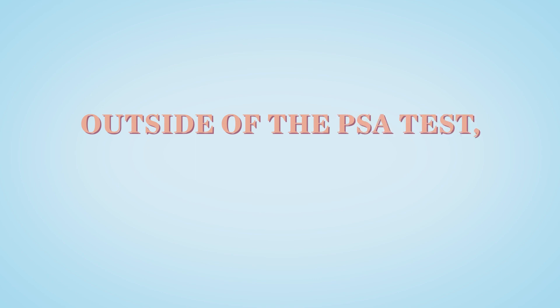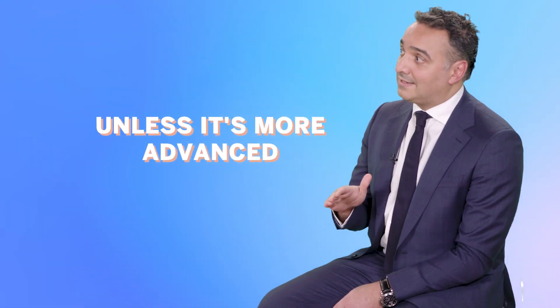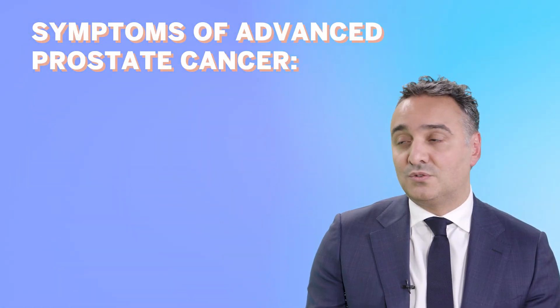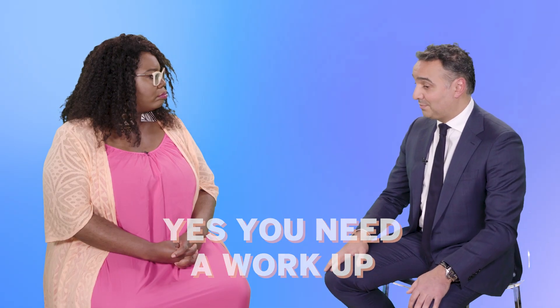Outside of the PSA test, could there be other warning signs men should be aware of? Unfortunately, prostate cancer tends to run silent unless it's more advanced, at which point patients may present with bone pain, weight loss, and other symptoms. Generally, urinary complaints do need a workup and evaluation, but more often there's a benign cause rather than cancer contributing to those symptoms.